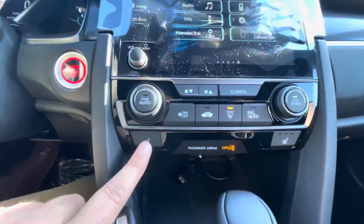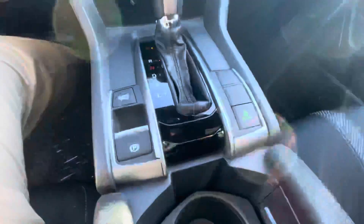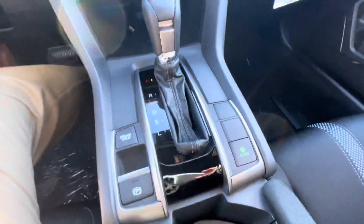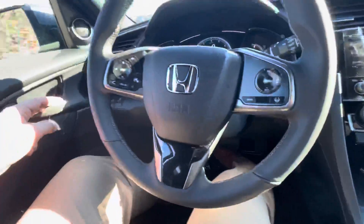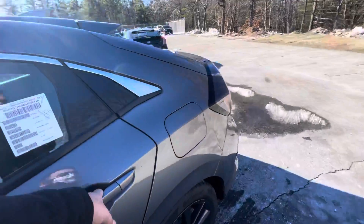Your climate control right there for you with your heated seats. Over here is your e-brake and your brake hold with your Econ button.